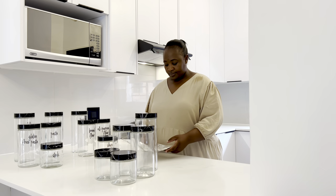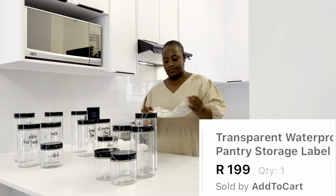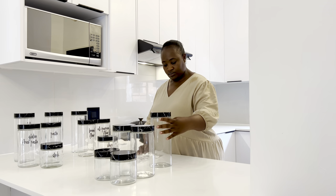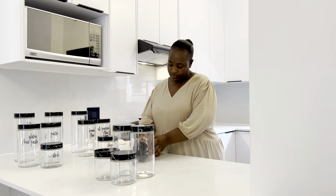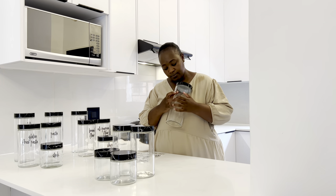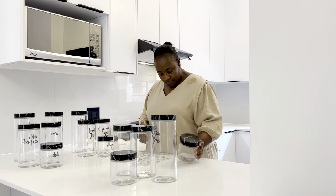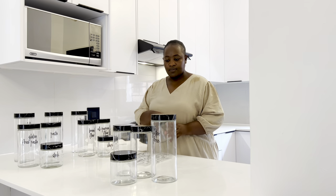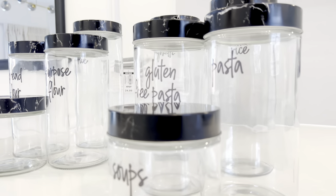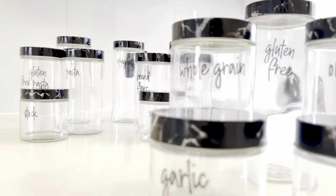The other thing I got from Takealot is labels — R199 for 168 pieces. I'll show you how easy they are to use. I already labeled most of the jars last night but I'm doing a few here for demonstration. And here's the final look of the Pep Home storage jars together with the Takealot labels — please let me know what it's giving in the comments! I absolutely love how it's come out, it looks picture-perfect in this kitchen aesthetic.